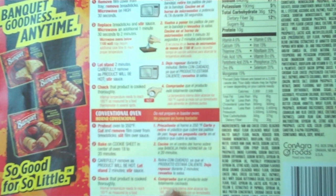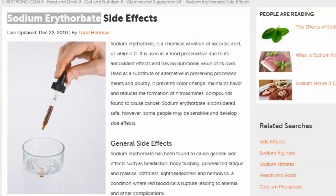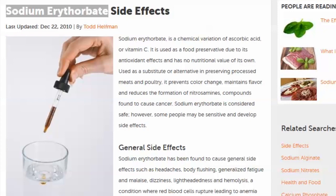There are multiple different kinds of sodium aluminum phosphate — aluminum is mentioned on here several times. There's also sodium erythrobate. Apparently it's a chemical variation of sorbic acid, used as a food preservative due to its antioxidant effects with no nutritive value on its own. It's used as a substitute in preserved processed meats and poultry, preventing color change, maintaining flavor, and reducing the formation of nitrosamines — compounds found to cause cancer.